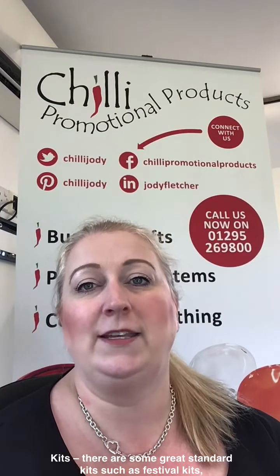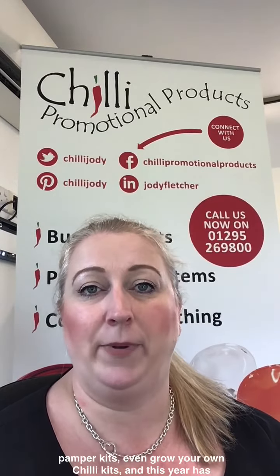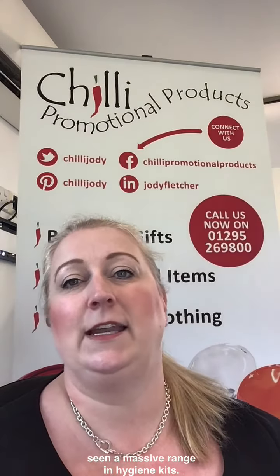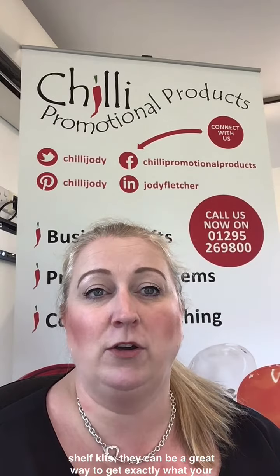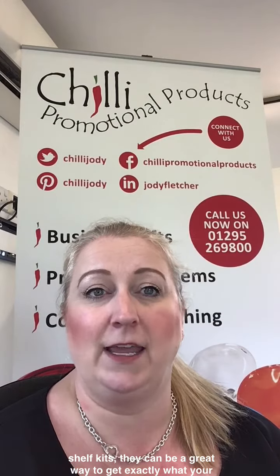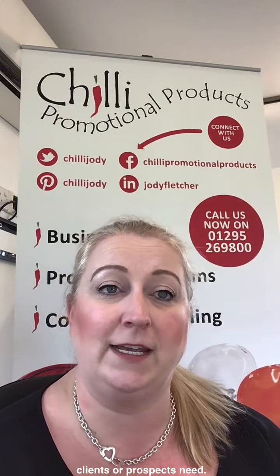Kits. There are some great standard kits such as festival kits, pamper kits, even grow-your-own chilli kits, and this year has seen a massive increase in the range of hygiene kits. With the option for bespoke contents as well as off-the-shelf kits, they can be a great way to get exactly what your clients or prospects need.